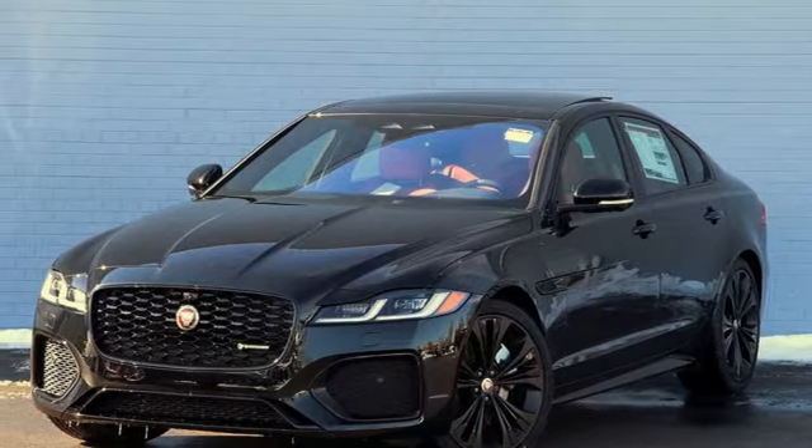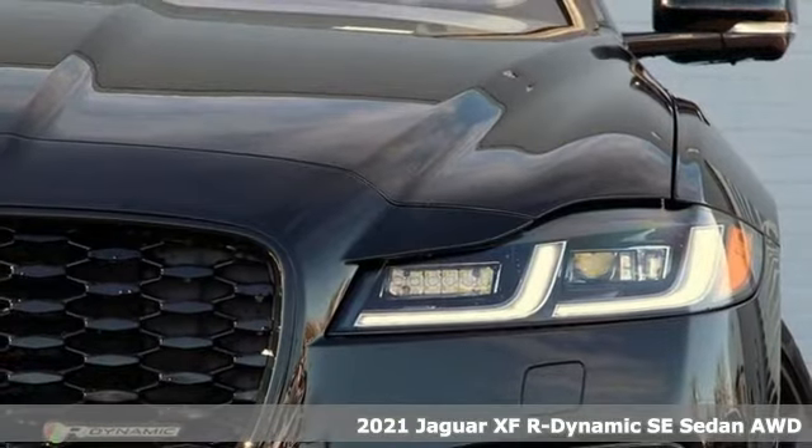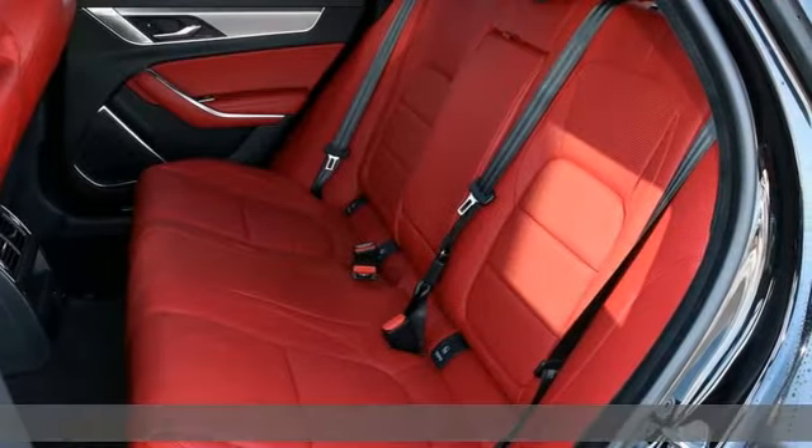It's a new 2021 Jaguar XF. Exceptional luxury, superior craftsmanship, incredible performance. Never settle when you can have it all.